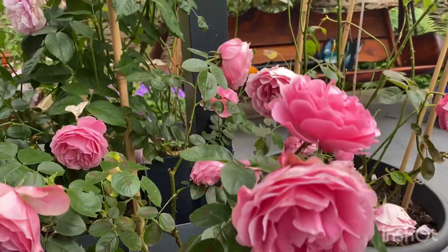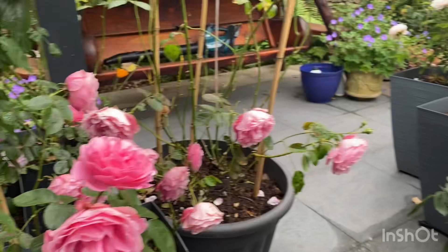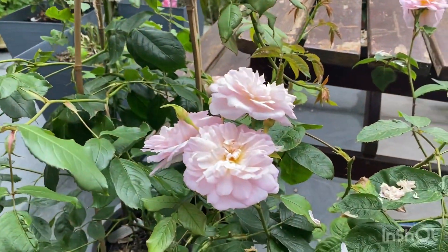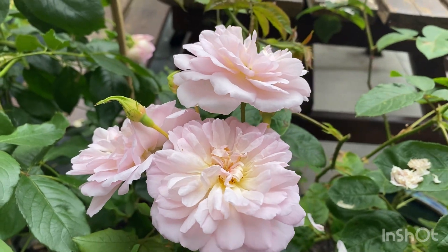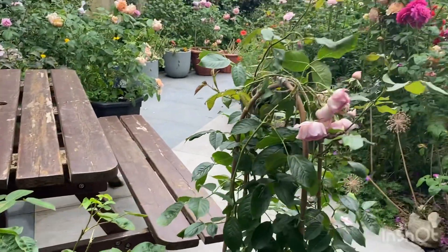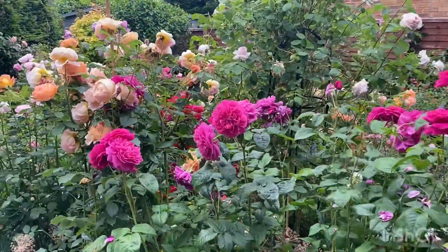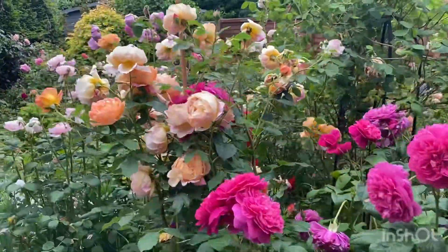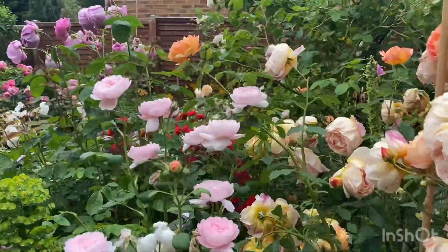This is a non-David Austin, Leonardo da Vinci — very long flowering. And the newly introduced Elizabeth. My brother also has a channel on YouTube. If you want to see more of his roses and his reviews, there's a link below, so check it out.